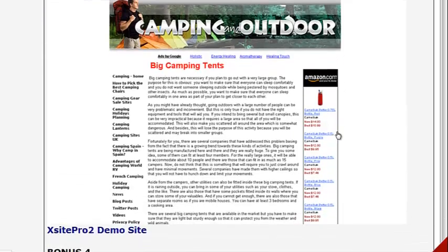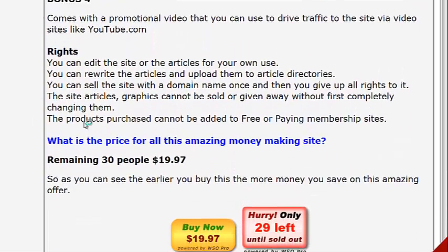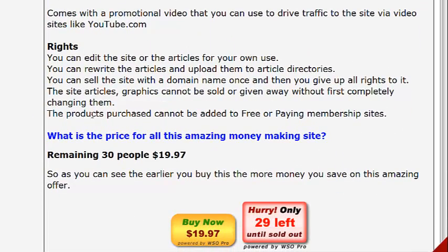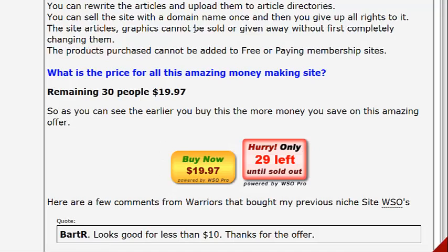As a bonus, you also get a promotional video you can use to drive traffic. Video really sells well to promote anything, so think about creating your own videos too. You can edit the articles and get all the graphics, but if you sell your site, just know you give the rights away to that. The price for this is only $19.97. Just for having a look, you'll get my bonuses absolutely free, so there's no harm in taking a closer look to see if you can use this product yourself.